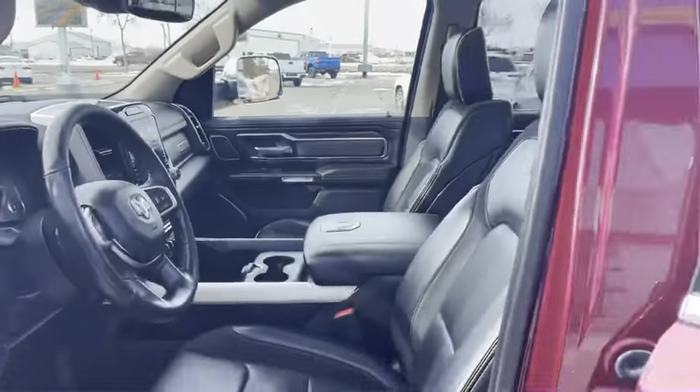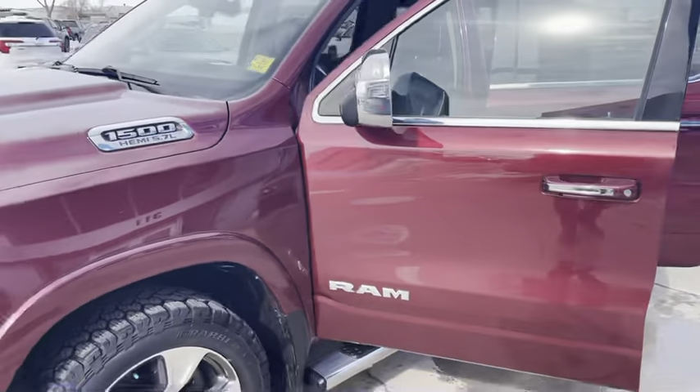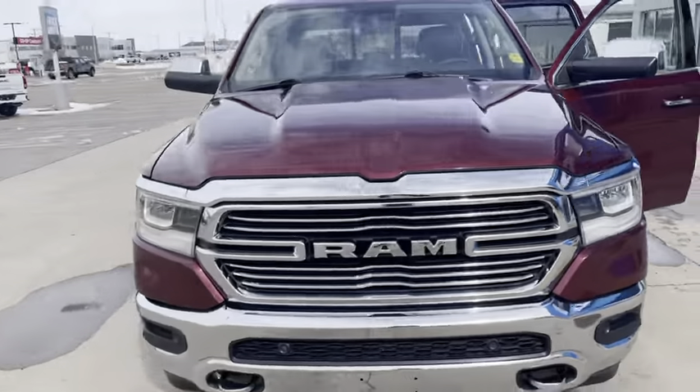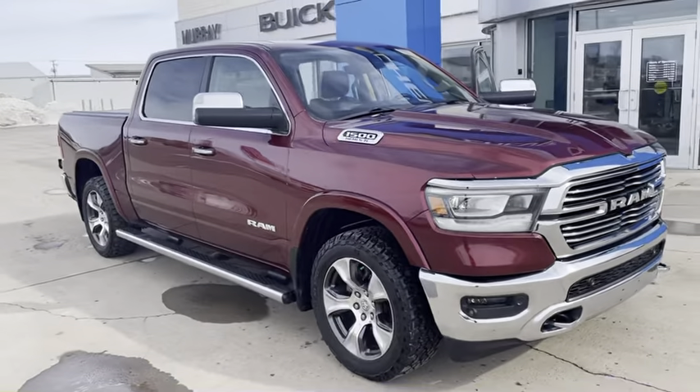So this one once again is a 2019 Ram 1500 Laramie, with 109,800 kilometers. It's available now at Murray GM in Estevan. Thank you.